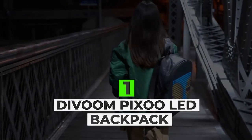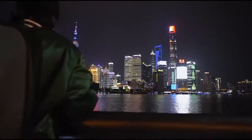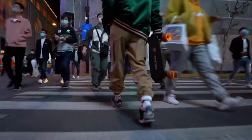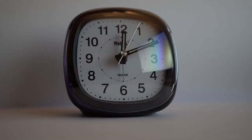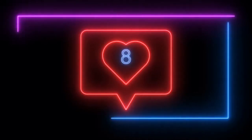Devoom Pixoo LED Backpack: Create pixel art and show it off with the Devoom Pixoo LED Backpack. With a built-in LED panel powered by a power bank, it lets you create real-time drawings using the Devoom app and display them for all to see. This allows you to stand out from the crowd and express your creativity. It even offers useful daily functions such as an alarm clock, weather report, games, and even social media notifications.